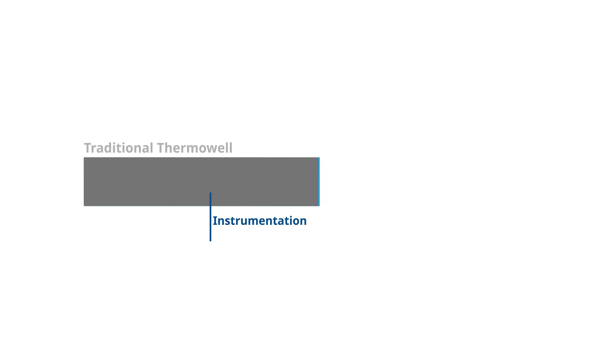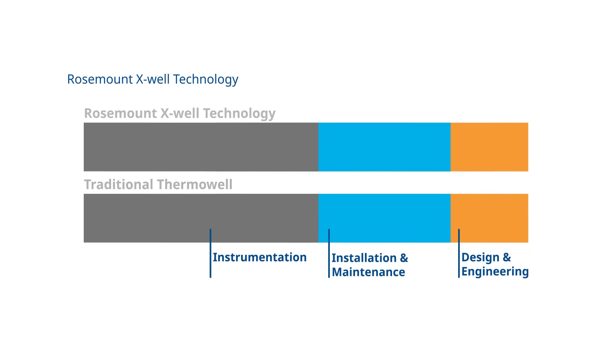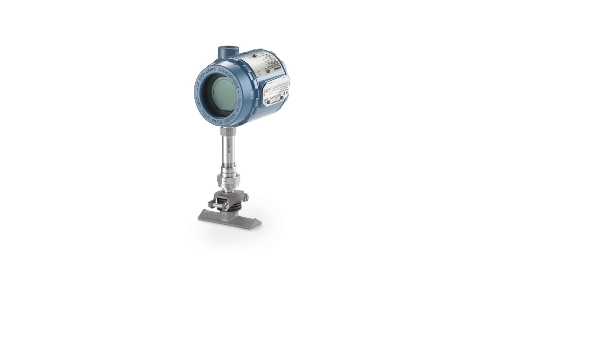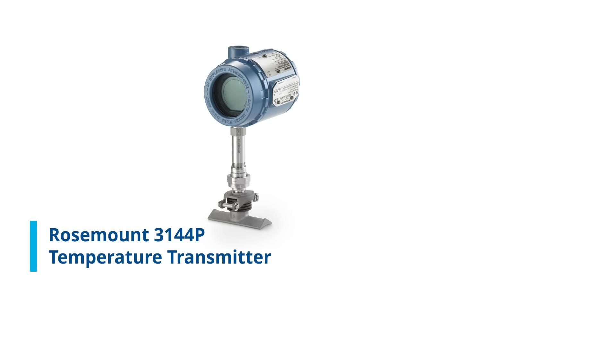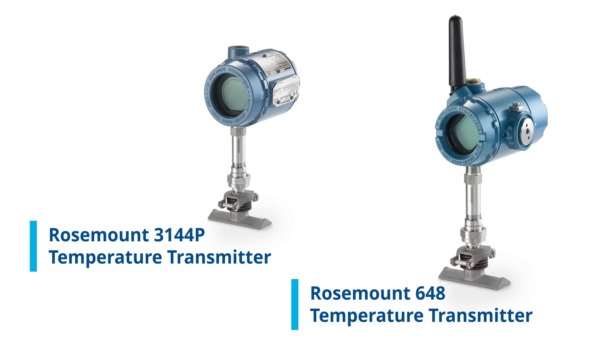When considering these factors plus instrument cost and maintenance, Rosemount X-Well technology reduces total cost of ownership by 30%. Rosemount X-Well is available with both the Rosemount 3144P wired transmitter and the Rosemount 648 wireless transmitter. To learn more, visit our website.